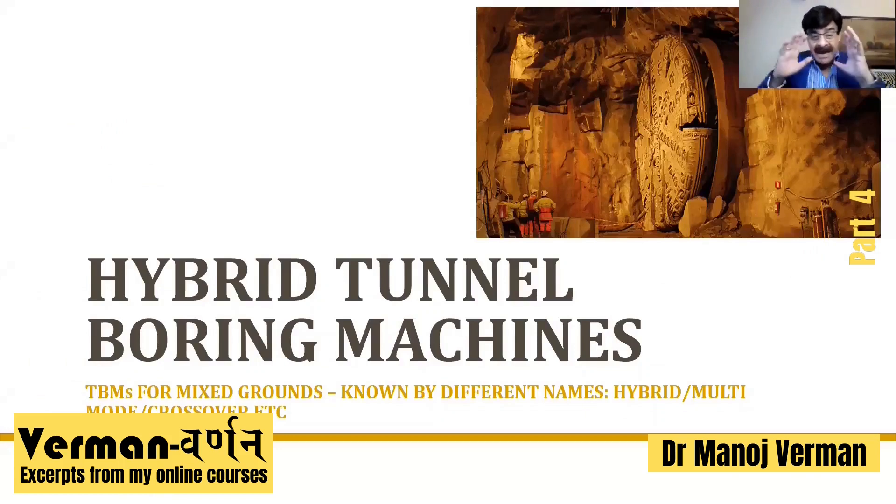These hybrid TBMs are known by different names, largely promoted by different manufacturers. The names you'll come across include: hybrid — the term I'm using — multi-mode machines, crossover machines, dual-mode machines, etc. So let's get going.